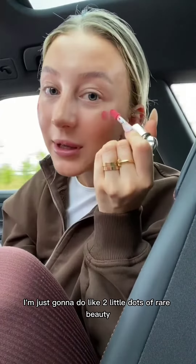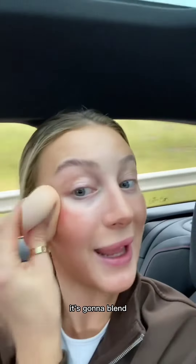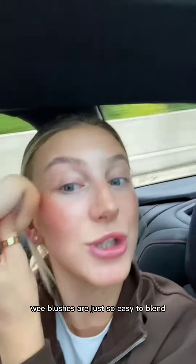I'm just going to do like two little dots of Rare Beauty and blend it in. These super dewy blushes are just so easy to blend. I'm curling the lashes though — doing my mascara on a very bumpy road.